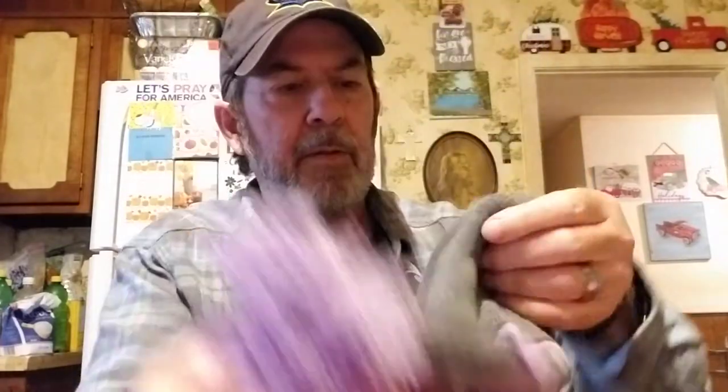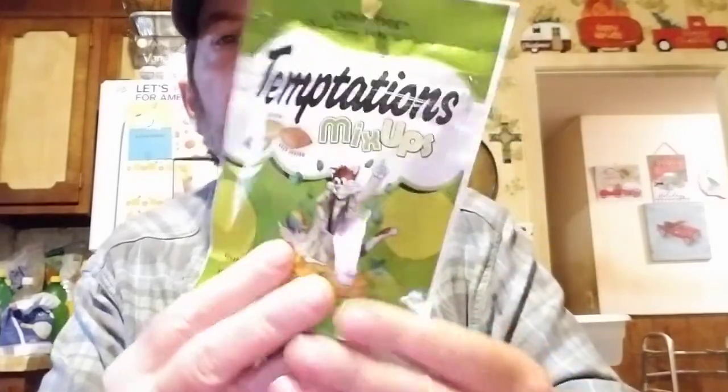Got this nice toboggan hat for Joy for a dollar - you really can't beat that, and the gloves too. For kitty, I got her some treats. There's a wild ocean explosion flavor and a new one - catnip fever with chicken, catnip, and cheddar flavors. They're kind of small bags but they're only a dollar.